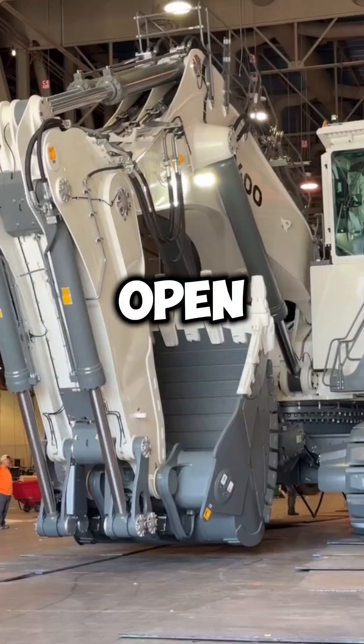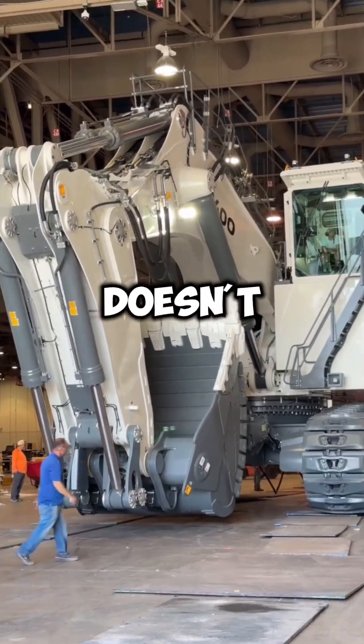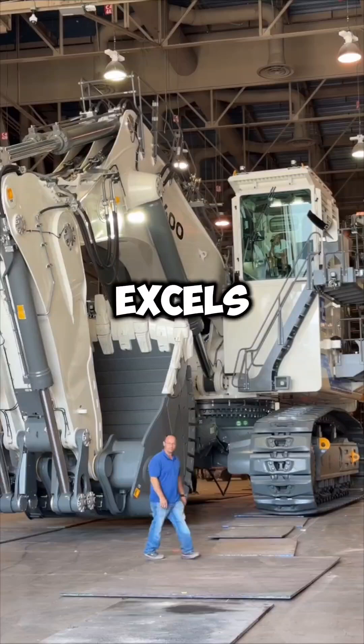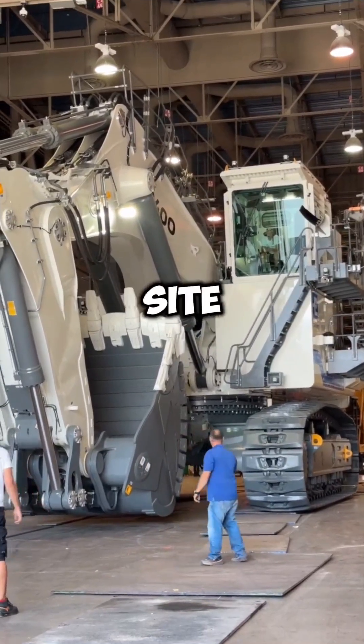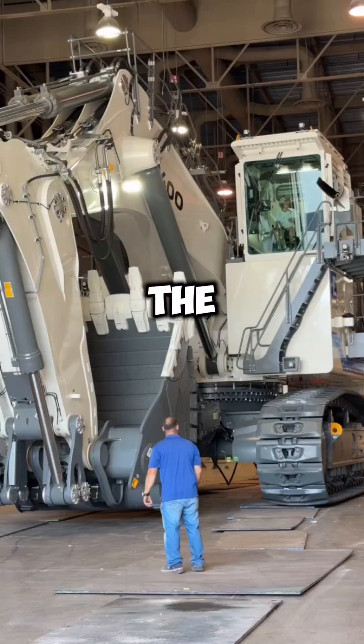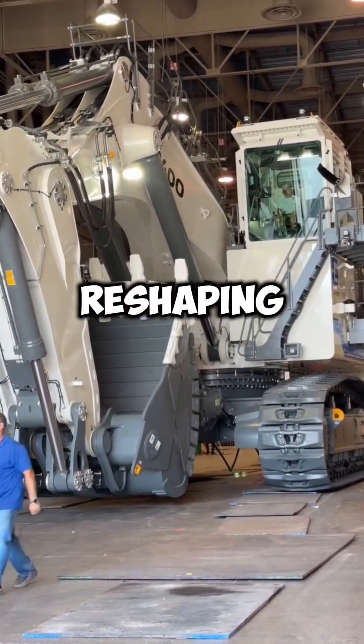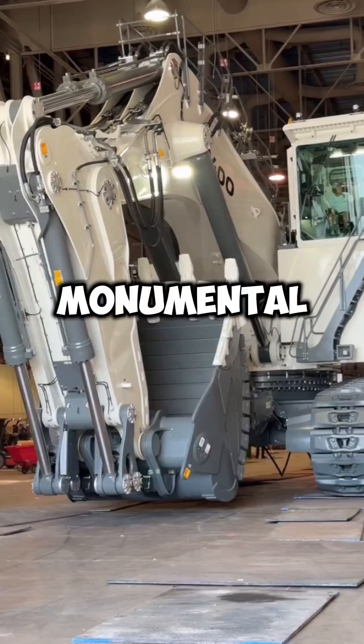Whether it's in the depths of open-pit mines or rugged quarries, the Liebherr R9400 doesn't just perform — it excels. With this powerhouse on site, no excavation is too great, no terrain too tough. The R9400 is not merely moving earth; it's reshaping landscapes, one monumental scoop at a time.